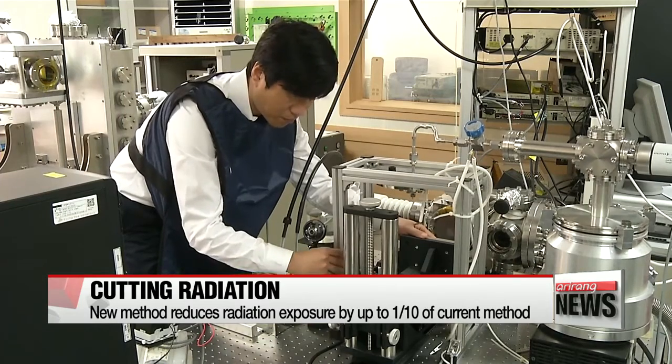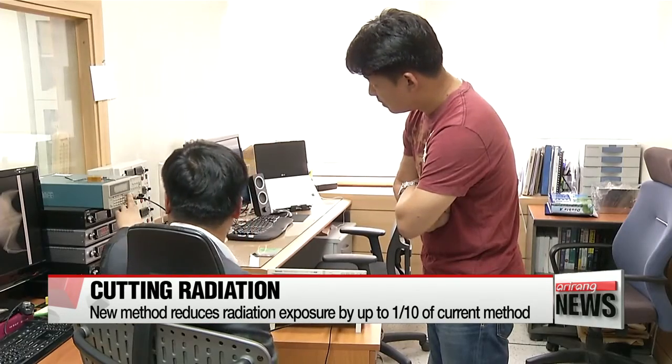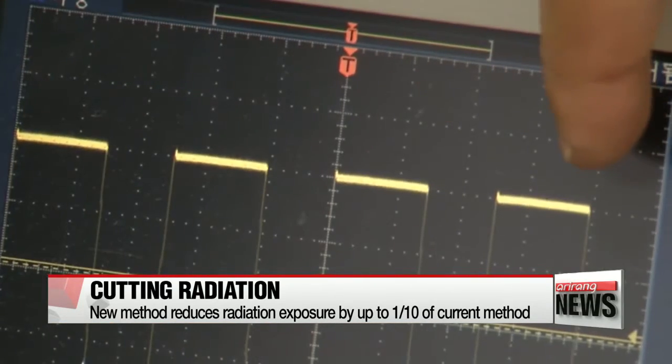The new method uses carbon nanotubes, which digitally generate an accurate amount of light, reducing radiation exposure by up to one-tenth that of the existing method. The x-ray switches on and off more quickly, and the x-ray source and detector become synchronized, reducing unnecessary irradiation time and radiation exposure.